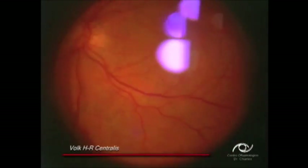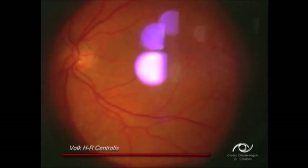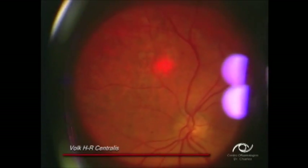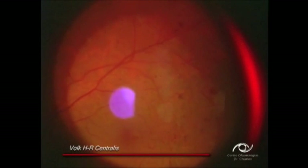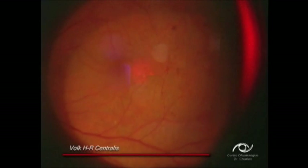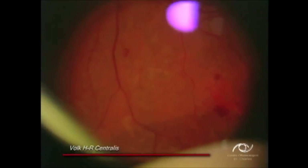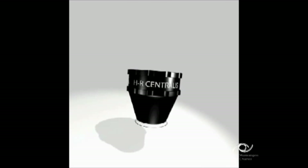Note the excellent image quality. This lens is ideal for treatment of posterior pole pathology such as focal laser therapy or macular grid.